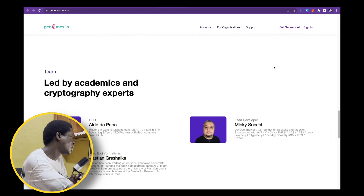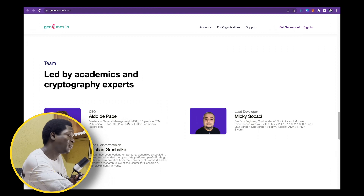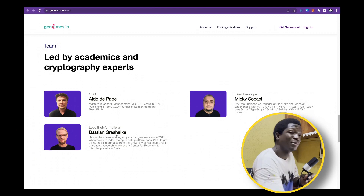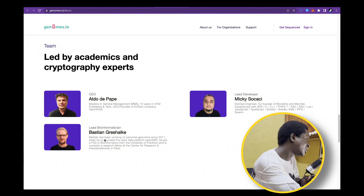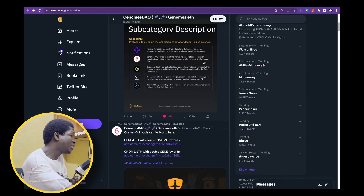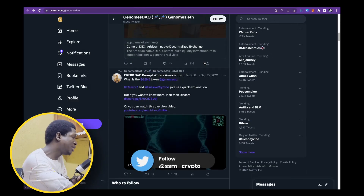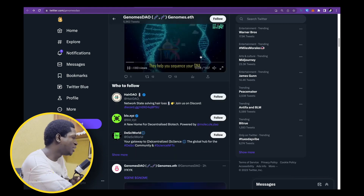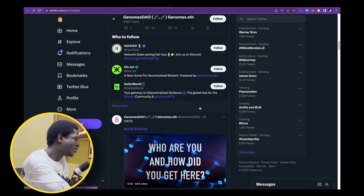I see this project having a 100x potential, and I love the fact that their team is open-handed with experts within the field. Bastian Greshaku — I'm sorry if I butcher that name — has a PhD in bioinformatics from the University of Frankfurt. The team has experienced minds behind it, and that's something that can take the project forward. On their Twitter page, we can see the team is constantly updating and teaching people about their mission, not just tweeting about price action.